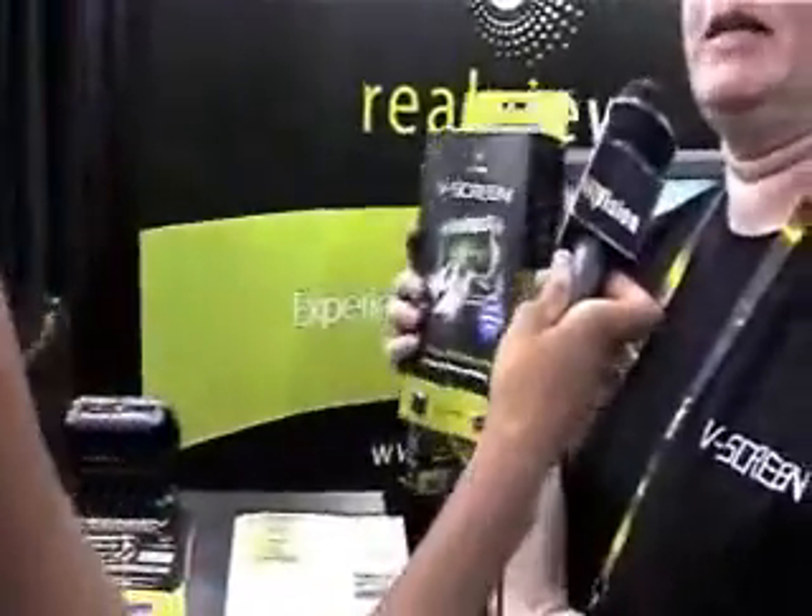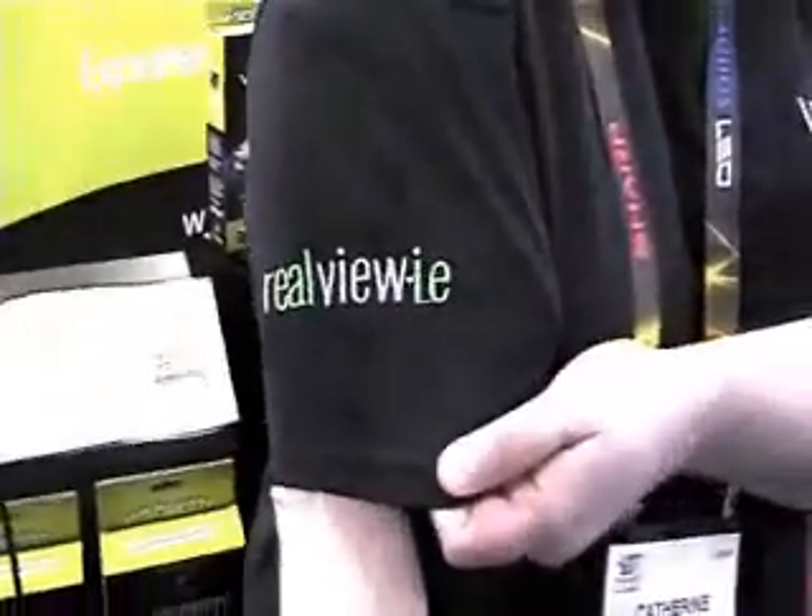This is the smallest one — our first product. As we walk through the different sizes, let us know what this will retail for and where we can find it in the US. Absolutely. The V-Screen here is retailing for $39.99. If you go to our website, which is realview.ie, that has information on where to buy.